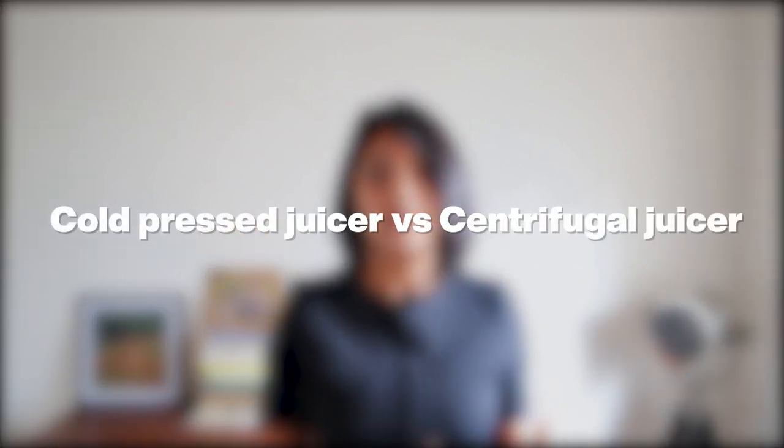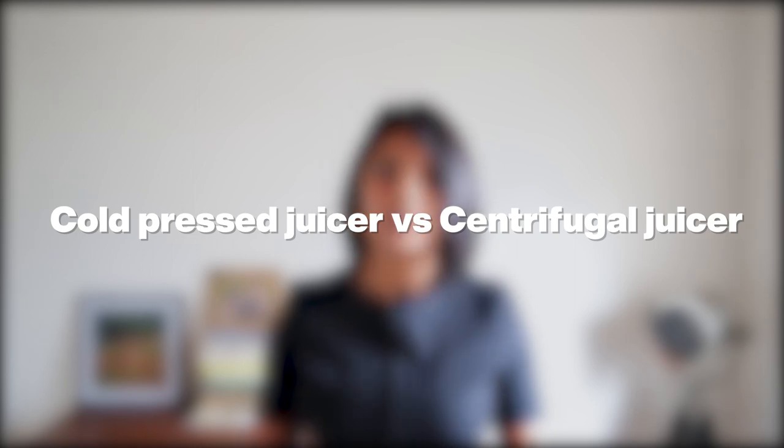Comparing this with a store-bought cold-pressed juice, which is upwards of Rs. 100 for 200 ml, it definitely makes sense to buy a cold-pressed juicer if you do prefer juices. Now, is it required to get a cold-pressed juicer or is a cheaper centrifugal juicer sufficient?